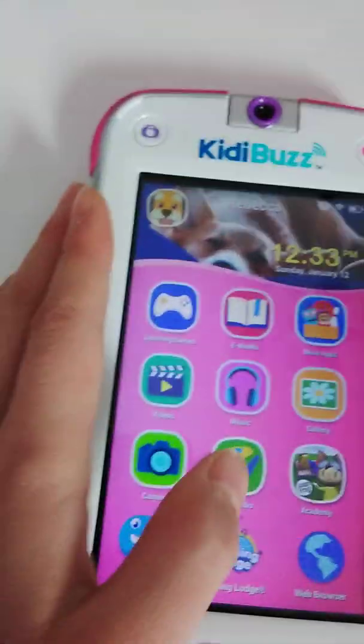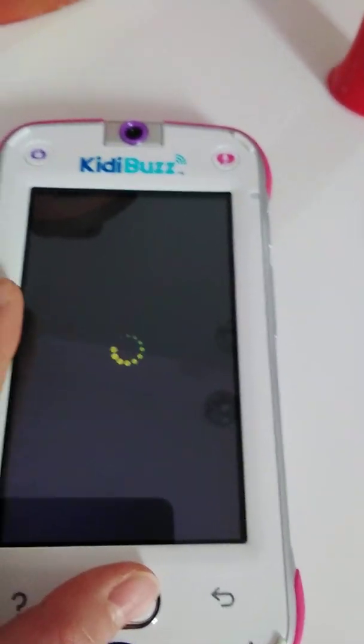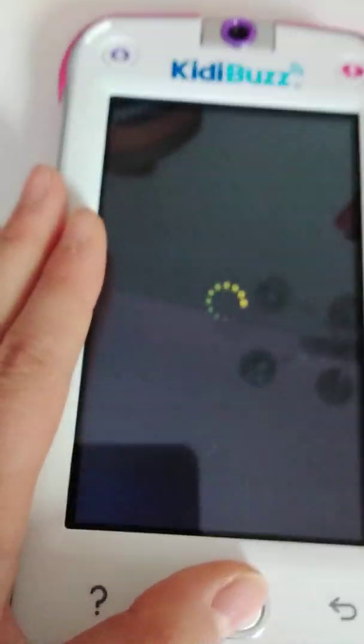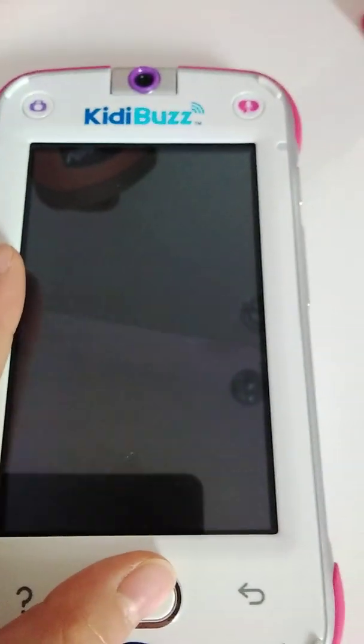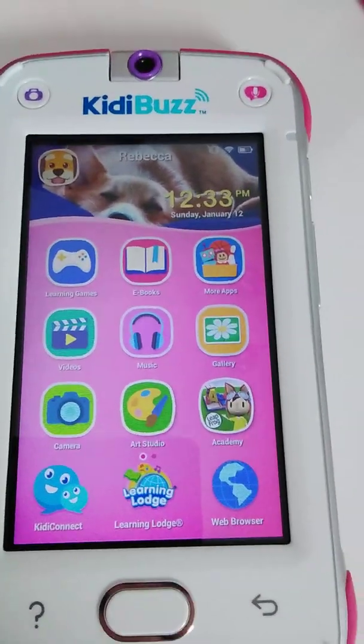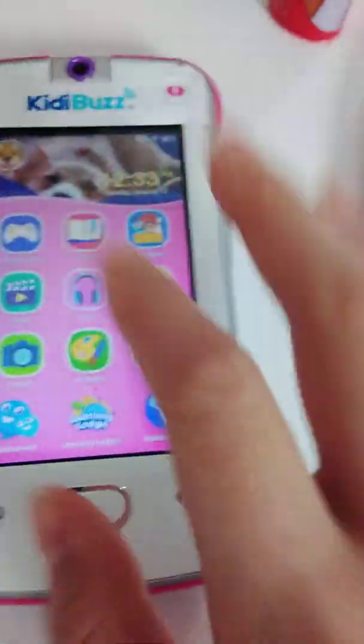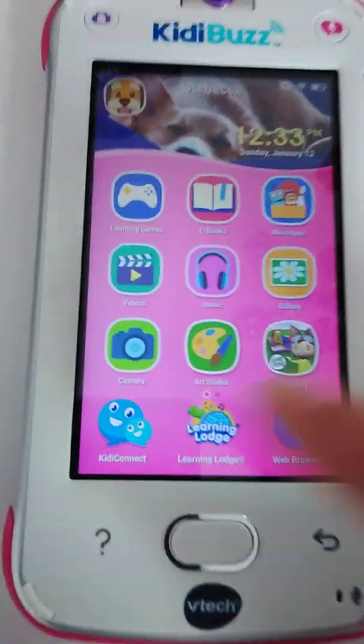The art studio is basically just drawing — you draw things. Sometimes it takes a bit longer to load. The screen is a bit worse than an iPhone 6 screen, but your child doesn't really care. It's very responsive.